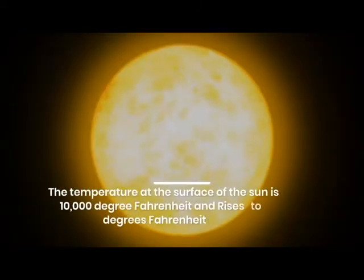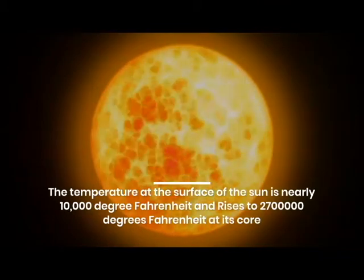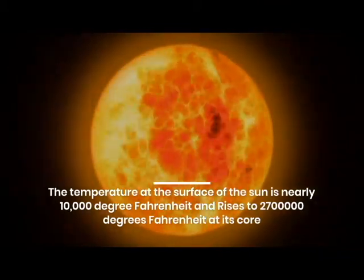The temperature at the surface of the sun is nearly 10,000 degrees Fahrenheit and rises to 27 lakh degrees Fahrenheit at its core.